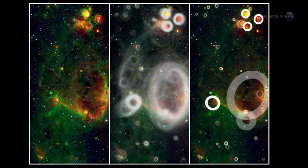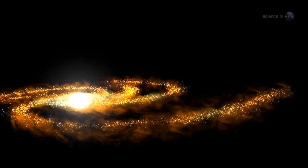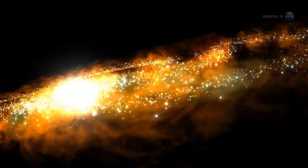People, on the other hand, are finding more bubbles than researchers thought possible. These findings make us suspect that the Milky Way is a much more active star-forming galaxy than previously thought, says Bressert.